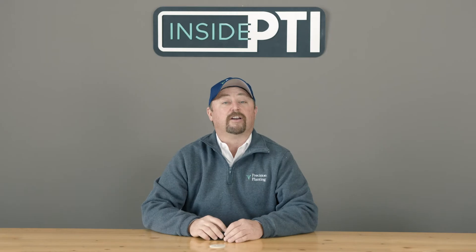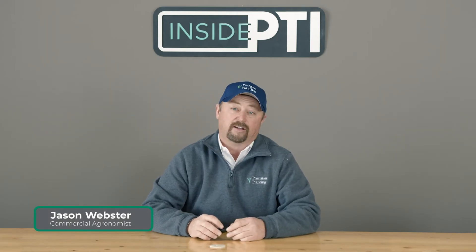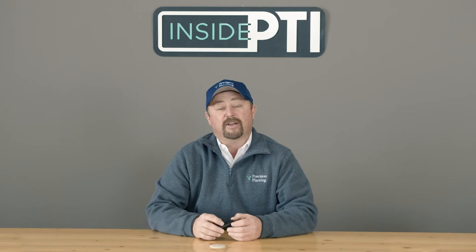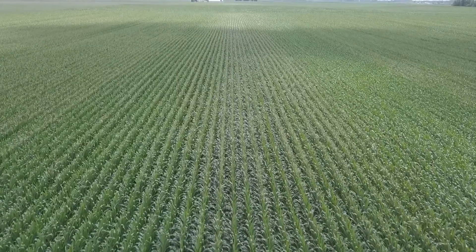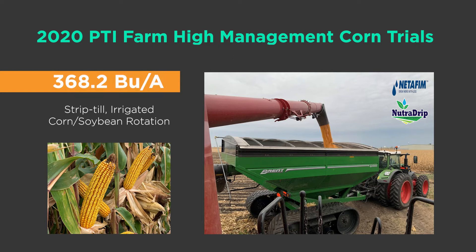Welcome to Inside PTI. Today we're going to talk about some high yield management trials we have in corn at the PTI farm. We've got the luxury at PTI to take some variables out of stress management — we've got drainage and irrigation capabilities. This year we were able to grow 368.2 bushels of corn in a strip-till irrigated corn-soybean rotation.